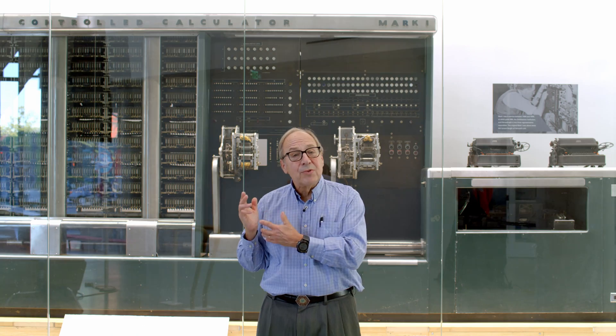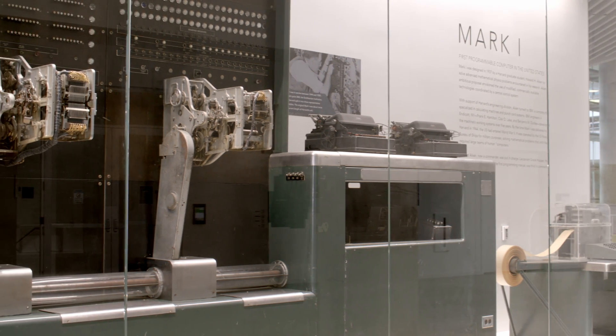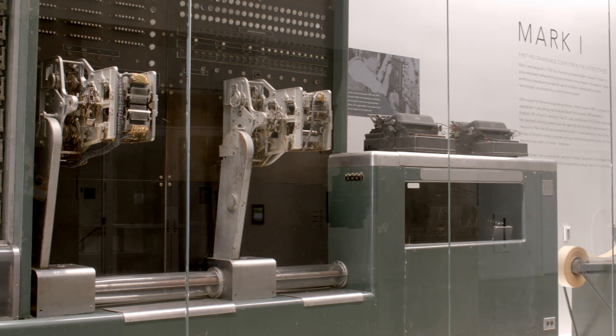This machine was used for printing tables of the values of numbers. It was also used for ballistics calculations, and for some of the early calculations in the Manhattan Project in the design of the atomic bomb.